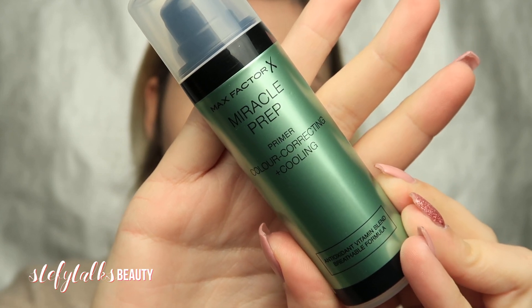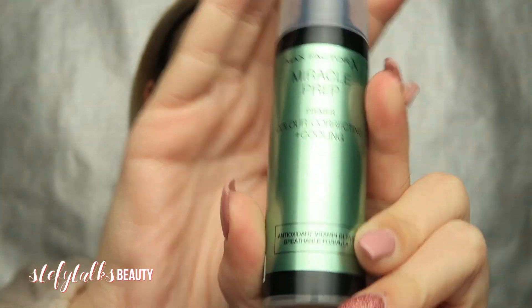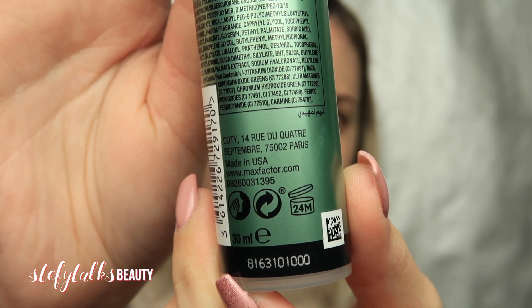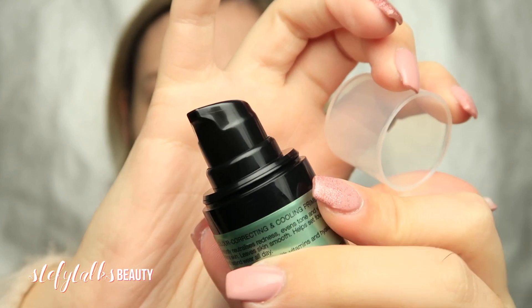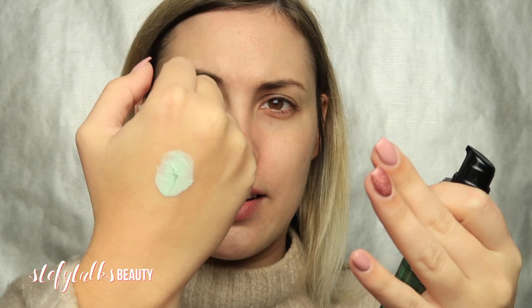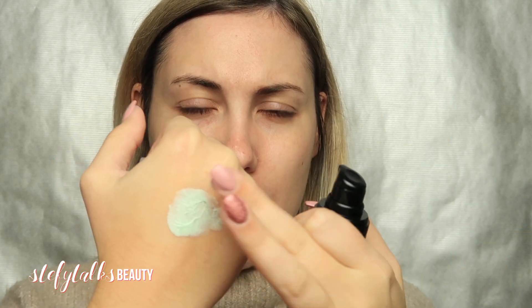So this is the primer — Miracle Prep Primer, color correcting and cooling, in green packaging. You get 30ml of product. It contains an antioxidant vitamin blend and it's a breathable formula. This is my first time using it. Let me pump some out on the back of my hand — it is very green. Texture-wise it's quite thick, so a little bit I think will go a long way.